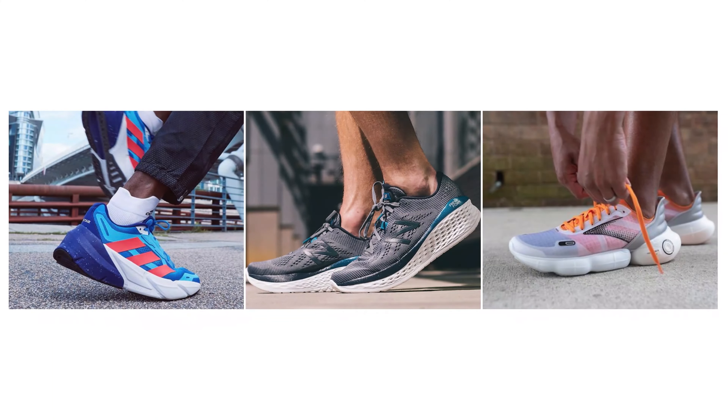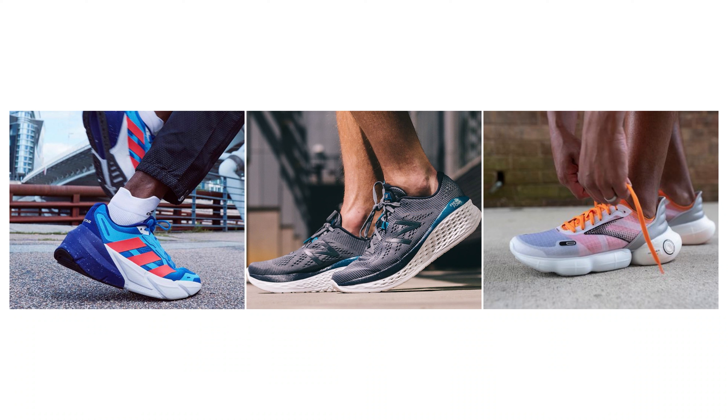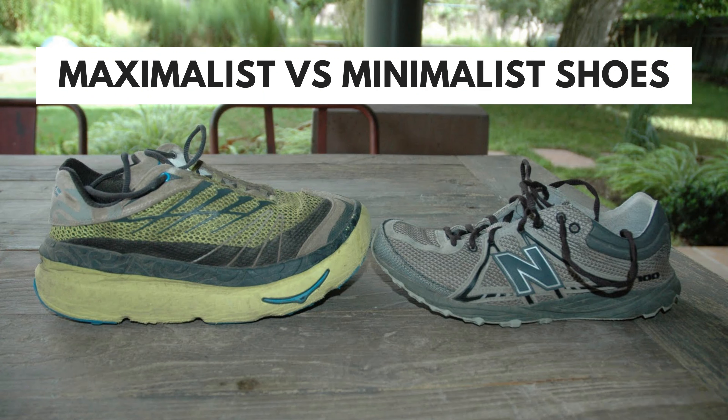Today Hoka continues to see significant growth and gain in market share and has significantly influenced the market trend. Shoes are more cushioned than ever before and almost all major running brands have a Hoka-esque running shoe in their lineup. Unlike the minimalistic footwear movement which had a quick rise and fall, maximalist footwear isn't as much of a movement as it's a progression of running shoe tech, as cushioning foams are lighter than ever before — which enables these maximal designs. So they're not going anywhere anytime soon, and it's safe to say that Hoka is here to stay.